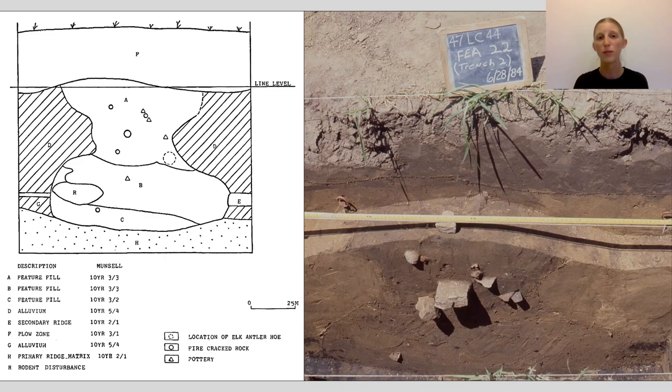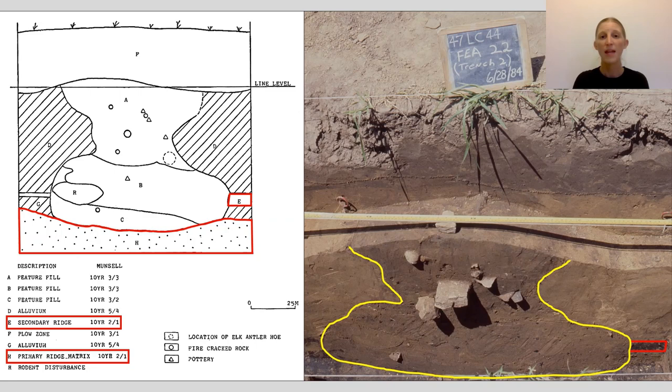One special kind of feature, mainly used at least initially for storage, is the bell-shaped pit. Bell-shaped pits have a narrow top that constricts and then expands to a wider bottom, as seen in this feature from an Oneota site in Onalaska. This feature was dug into a secondary agricultural ridge and sits atop an older primary ridge. We will delve further into agricultural ridges like these shortly.